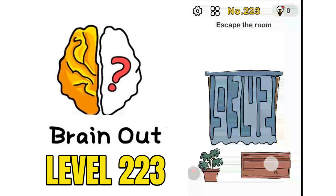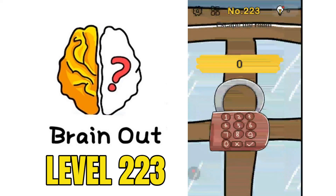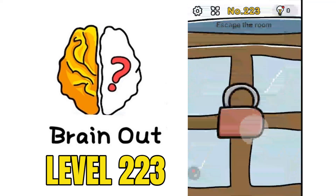There is a cupboard and there are curtains. Move the curtains and there is a lock. If we pinch out, there are some digits which we need to enter to escape the room.